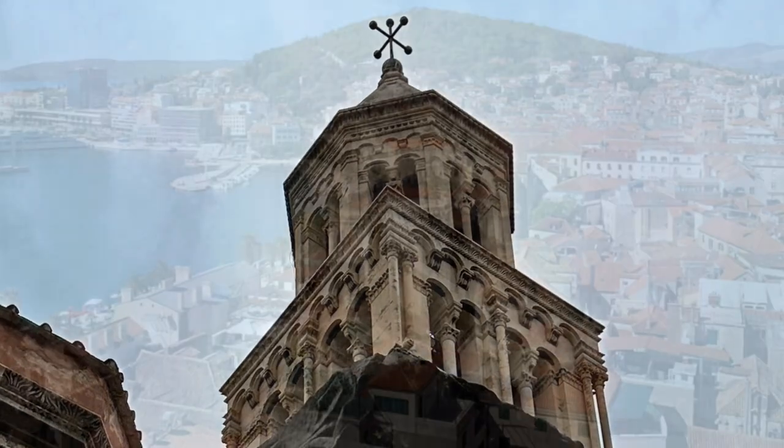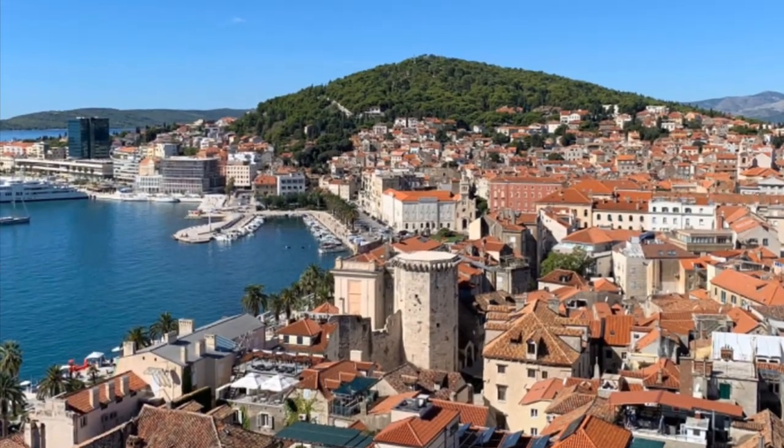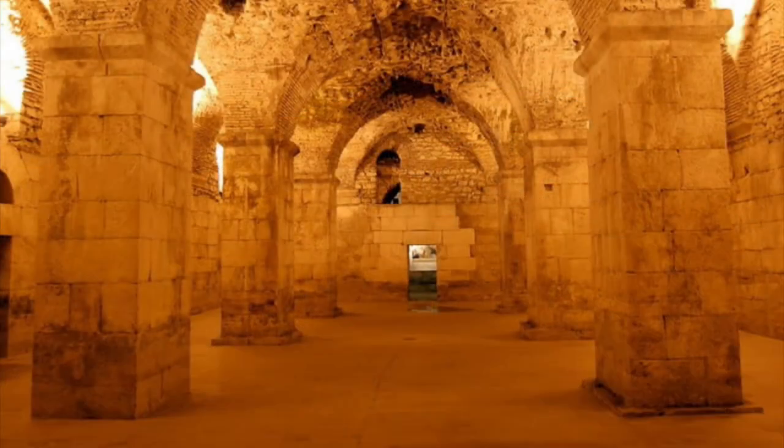You can also climb the bell tower, which gives great views across the city. It's also possible to access the cellars of the palace, which house the remains of the empress's baths.